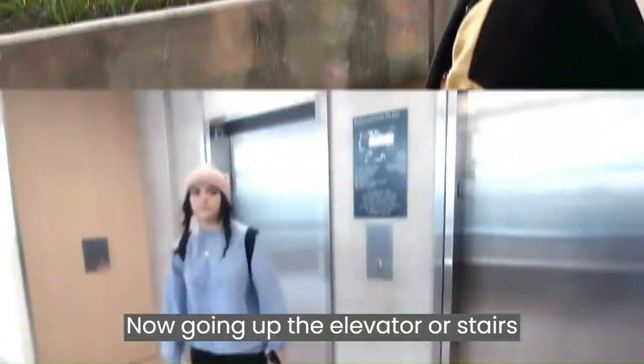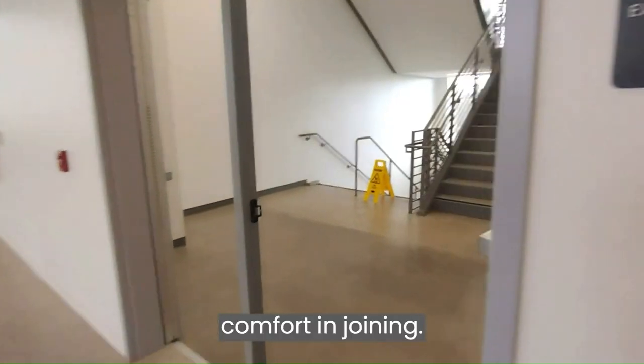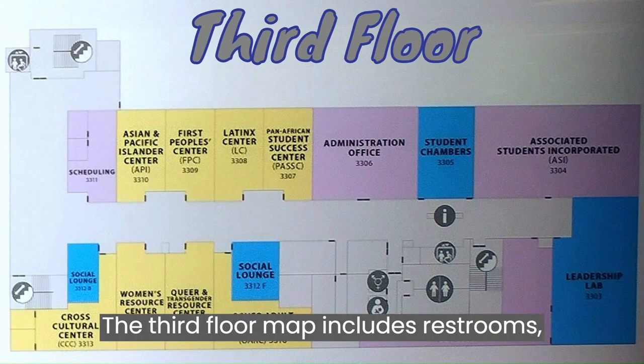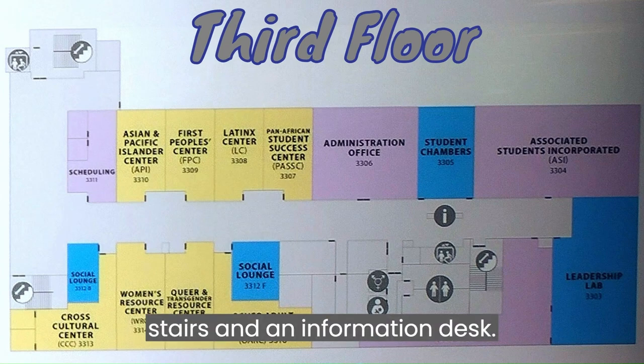Going up the elevator or stairs toward the third floor, we see many centers that students might find comfort in joining. The third floor map includes restrooms, nursing areas, elevators, stairs, and an information desk.